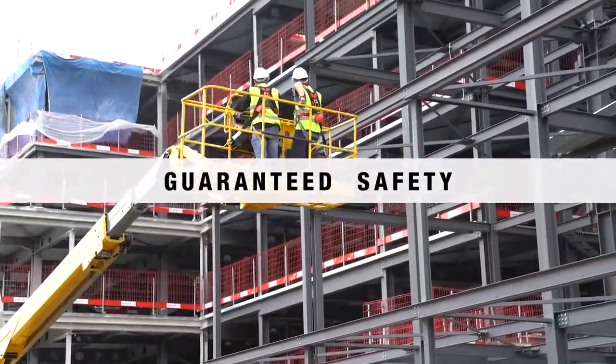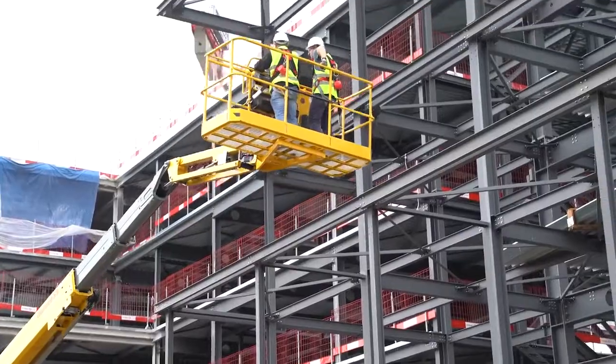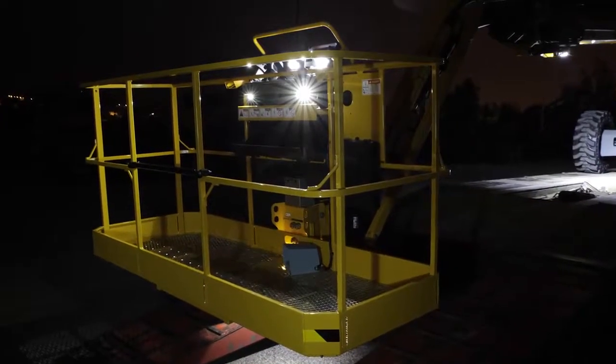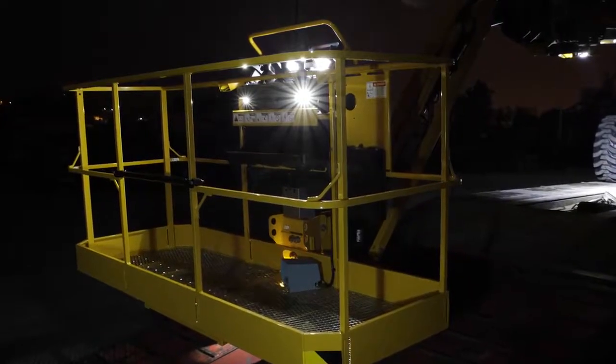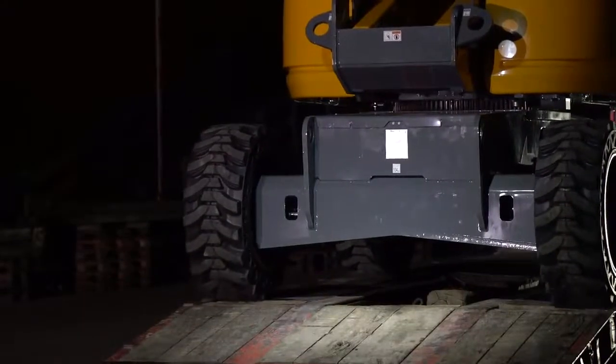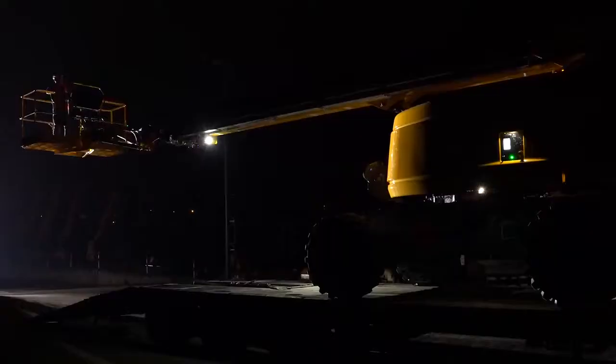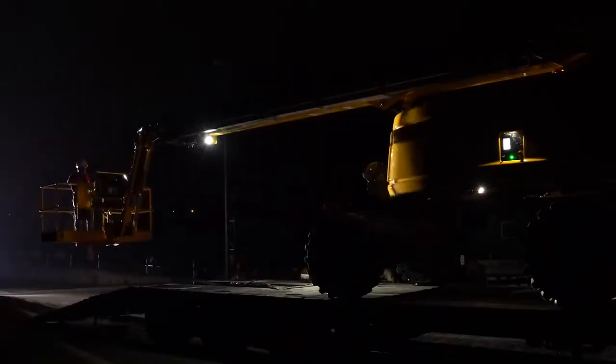Guaranteed safety. To work with peace of mind, safety is essential. Loading and unloading a boom is always a delicate procedure, particularly in conditions of limited visibility. To enhance users' safety, OLOT Group developed an innovative and ultra-high-performance lighting system — Active Lighting System Safe Load. This lighting system illuminates the controls and the area around the boom, so users can safely carry out their maneuvers.